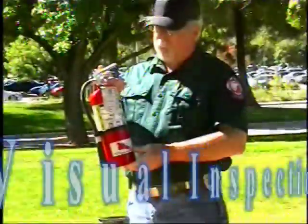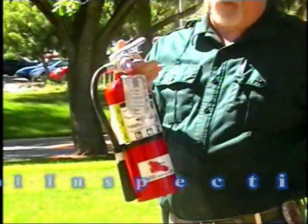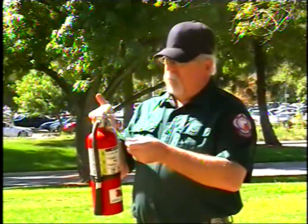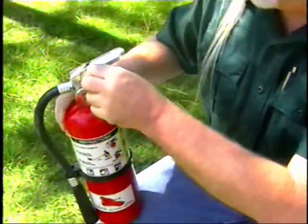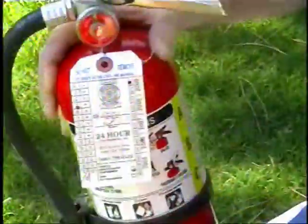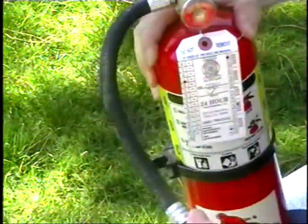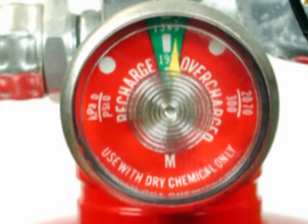Remember to conduct a visual inspection. Check the tag to verify that regular monthly inspections are taking place on the extinguisher. Then make sure to check that the extinguisher has a pin, a seal on the pin, a nozzle that is clear of debris, and a needle in the green area.